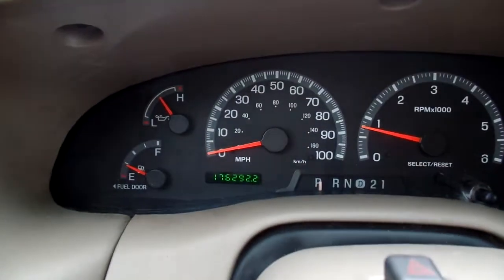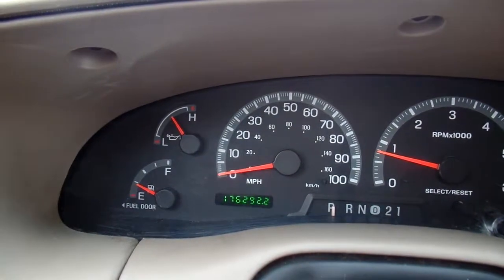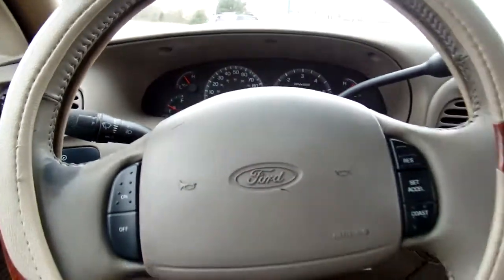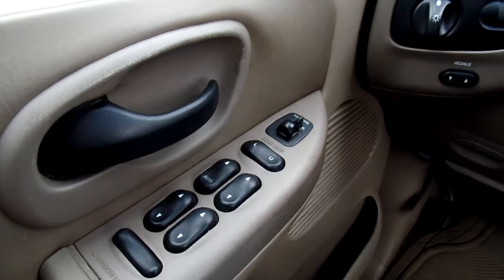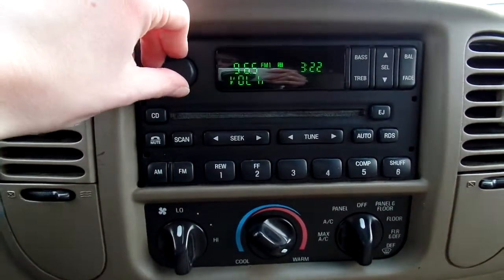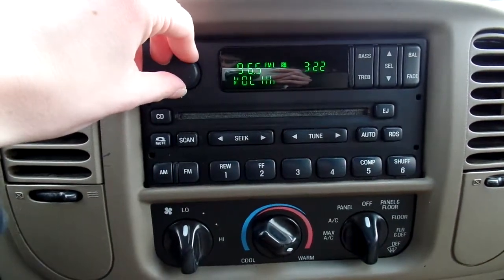This F-150 has 176,292 miles on it. To quickly go over some features: you have cruise controls on the steering wheel, power windows, power mirrors, power door locks. For radio options you've got AM/FM radio stations as well as a CD player, and it works well — sounds good.